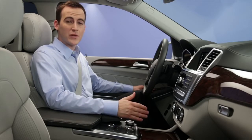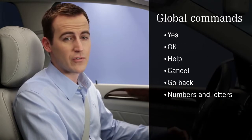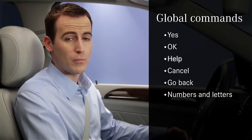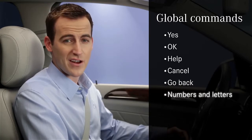See your car's voice control system manual under individualization. There are two types of commands: global and local. Global commands can be used anytime and include calling up specific modes and general responses like yes, okay, help, cancel, go back, as well as numbers and letters.